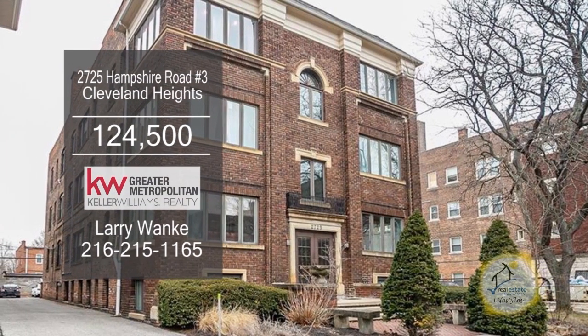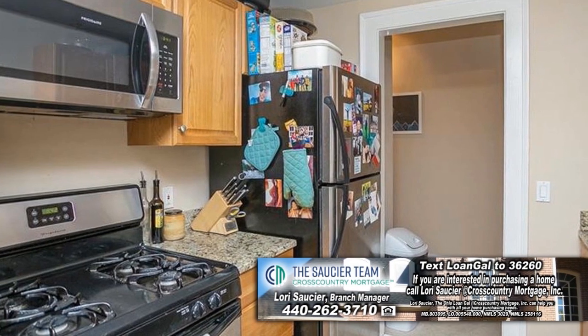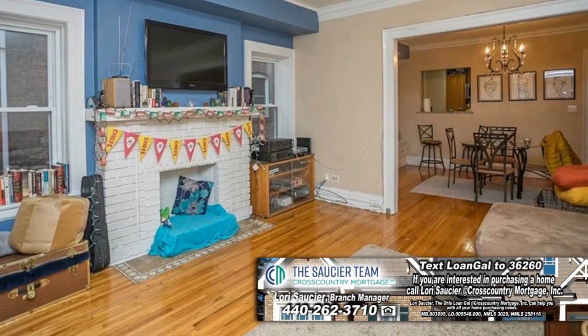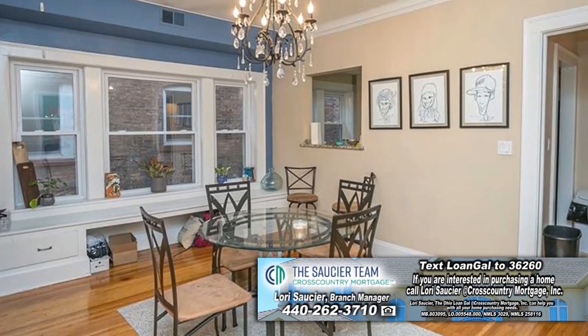This condominium in Cleveland Heights offers two bedrooms and one bath. The renovated kitchen features granite countertops and stainless steel appliances. The spacious living room has a decorative fireplace. Enjoy meals in the formal dining room.